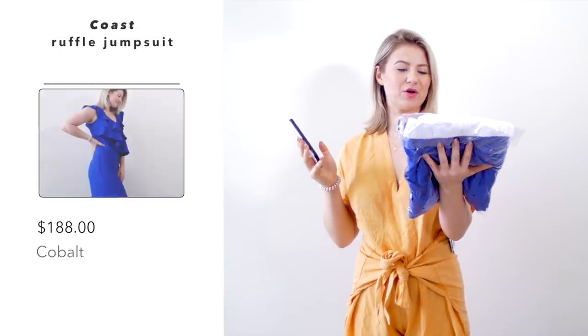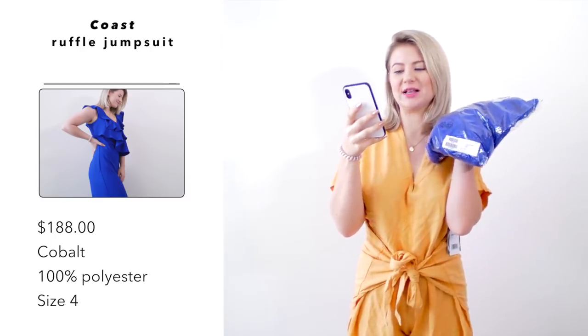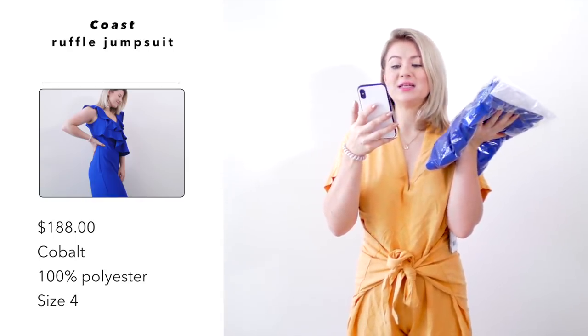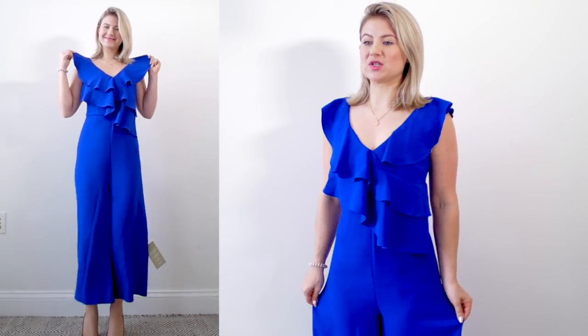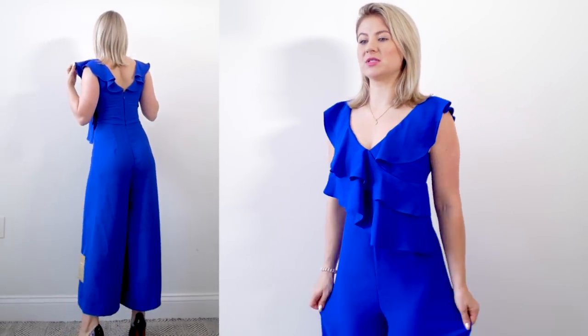This next one is by the brand Coast — this is their ruffle jumpsuit and I paid $188 US dollars. It's in the color cobalt, a stunning blue, made out of 100% polyester, and I picked it up in a size US 4. This color is really pretty and I like these ruffles — it's giving me a very modern look, but it does look like a really unshapely dress on me. The seam for the crotch is extremely low, making me look like I have a very saggy crotch.